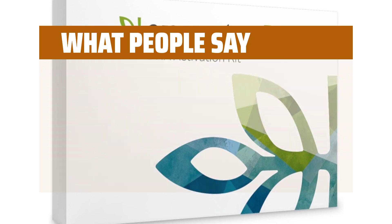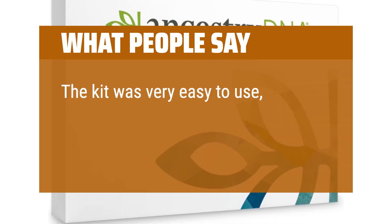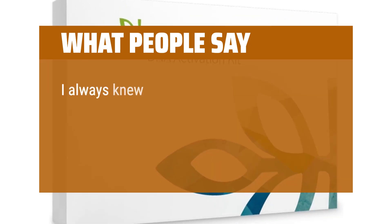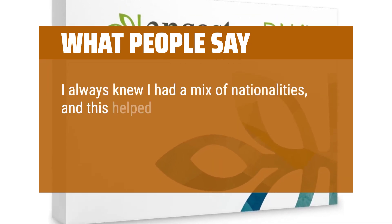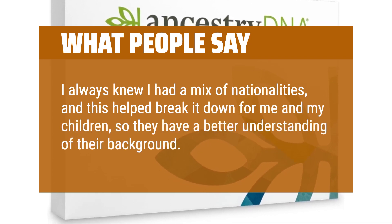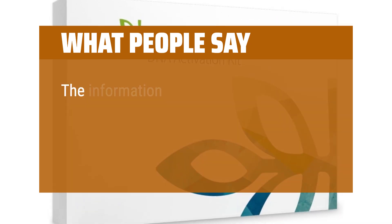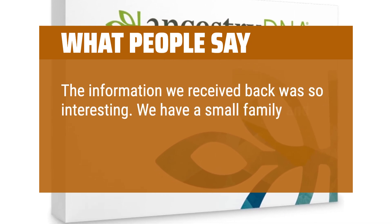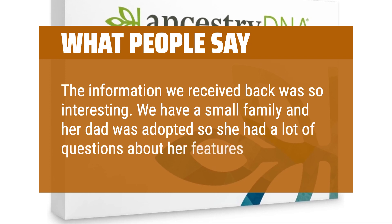What People Say: The kit was very easy to use, and it was a fun process to experience with my family. I always knew I had a mix of nationalities, and this helped break it down for me and my children, so they have a better understanding of their background. The information we received back was so interesting. We have a small family and her dad was adopted, so she had a lot of questions about her features.